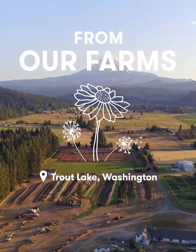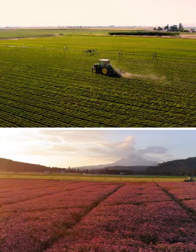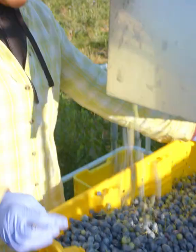Our Trout Lake region is actually made up of two different farms about 200 miles apart. The different climates of these farms enable us to grow a more diverse range of crops.